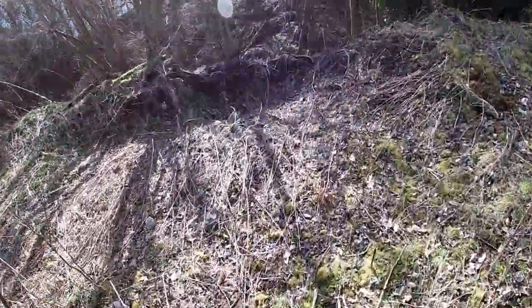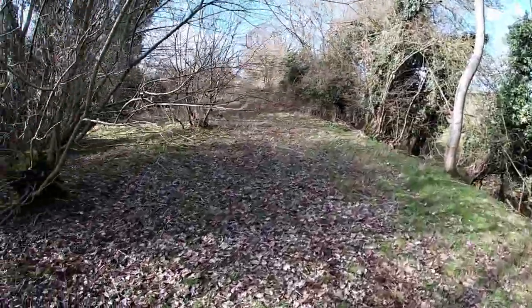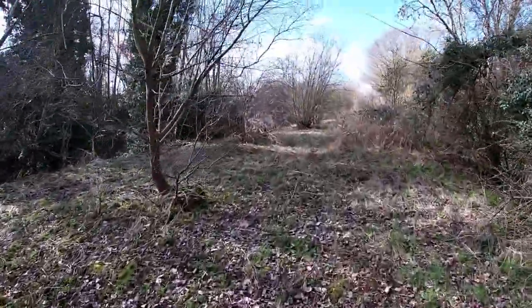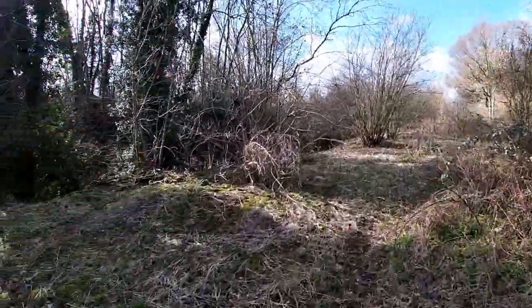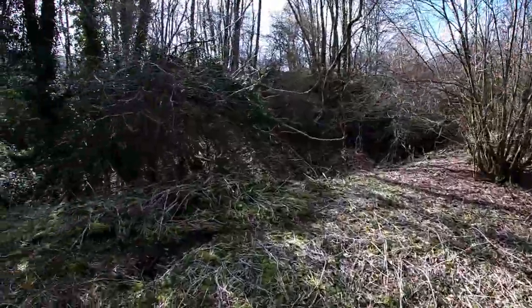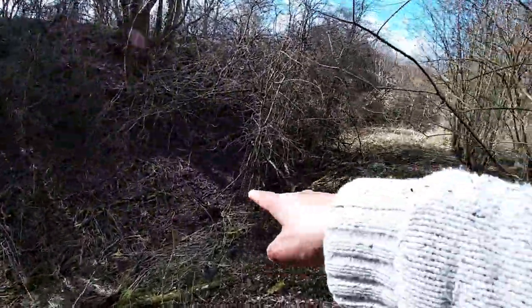That's subsidence if ever I saw something. Look at that tunnel. Oh, my God. I can feel a bit of scrap that won here, look.